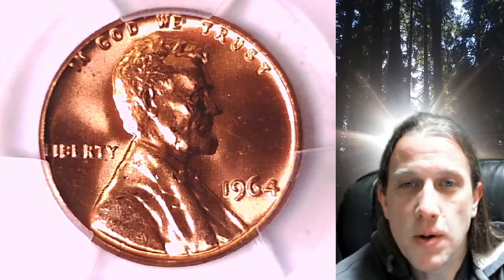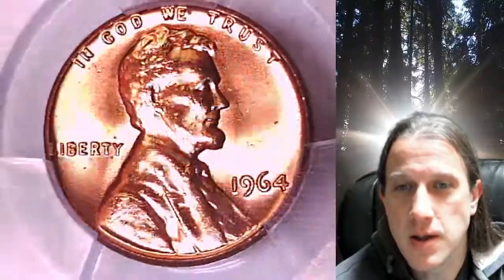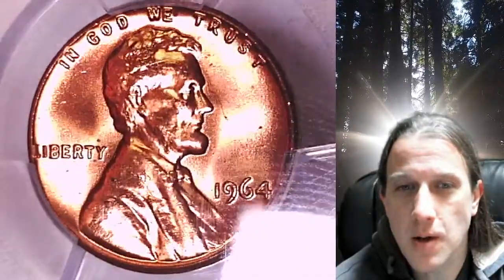Welcome to Time Traveler's Coin Exchange. The next coin we're going to take a look at is a 1964 P Lincoln Memorial Cent.